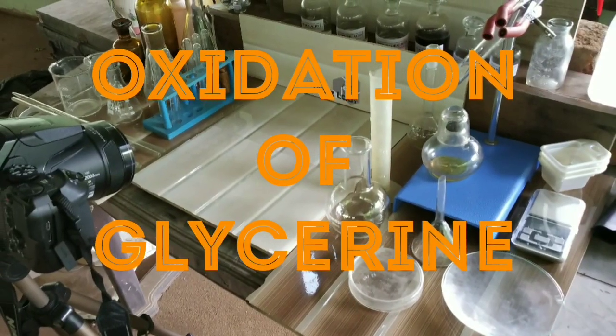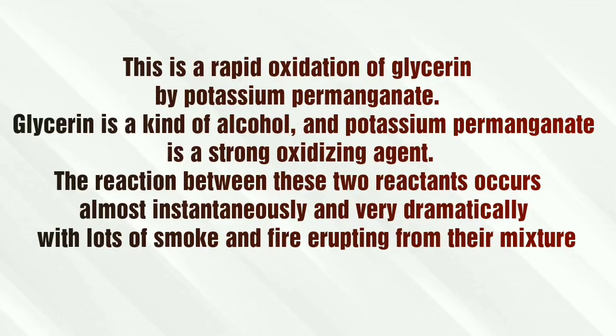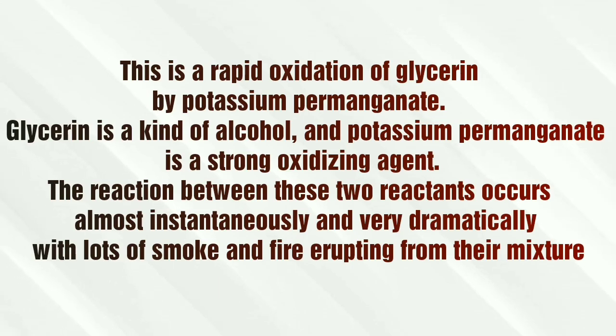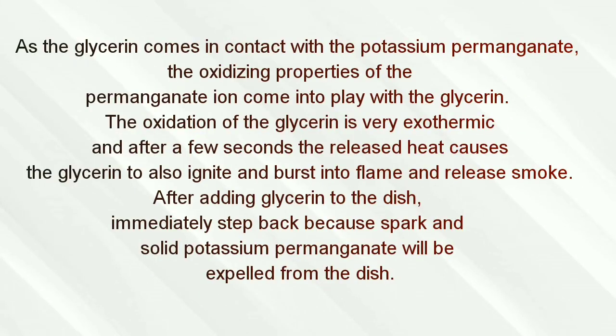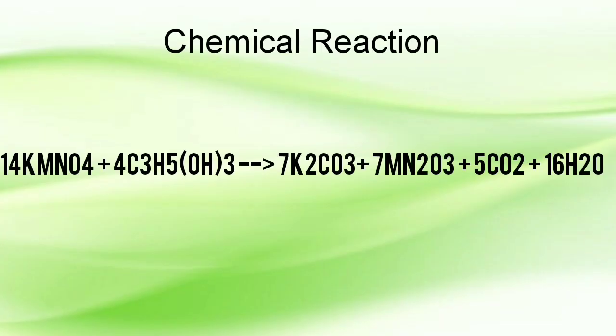Today we would be watching the oxidation of glycerin. Glycerin is an organic compound which gets oxidized by potassium permanganate, which is a very strong oxidizing agent. The permanganate ion, whose manganese has an oxidation state of +7, is reduced to Mn2O3, whose manganese has an oxidation state of +3. The compound whose oxidation state gets reduced is the oxidizing agent. Here, potassium permanganate is the oxidizing agent which oxidizes glycerin. This is a highly exothermic reaction which produces spark and a lot of flame. The chemical reaction: KMnO4 from the +7 state gets reduced.